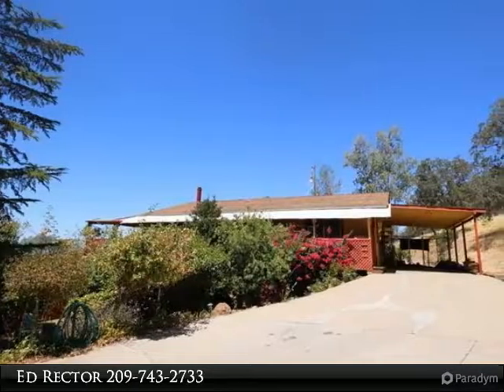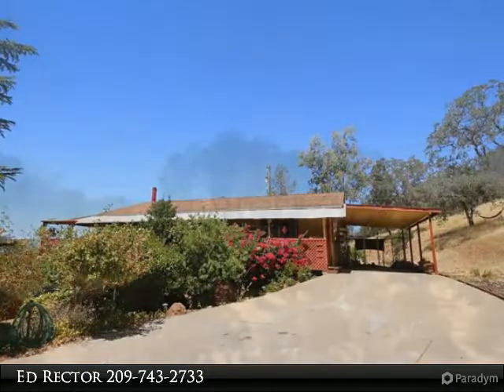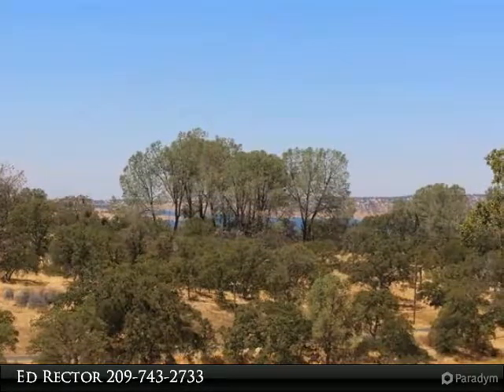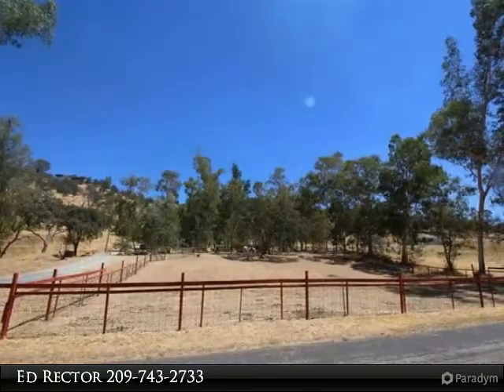Bring your animals! This home is set on 2.7 peaceful and private acres with a place for you and your animals. There are beautiful views of Lake Dunn Petro, 100 eucalyptus trees, lush pine trees, and various types of fruit trees.